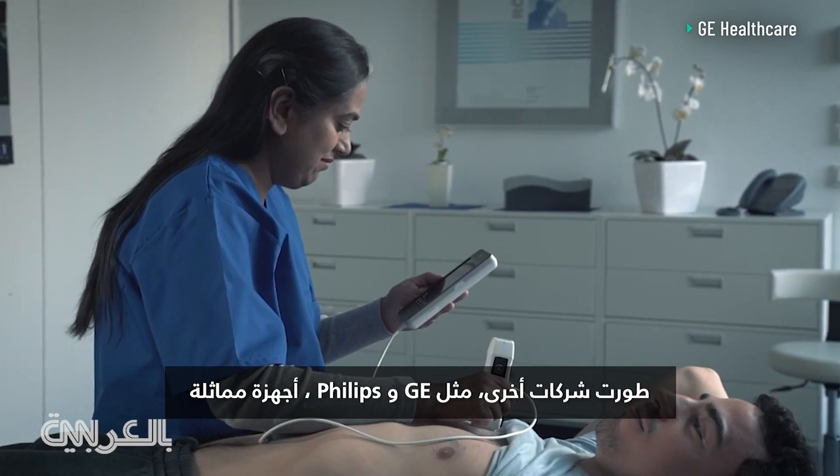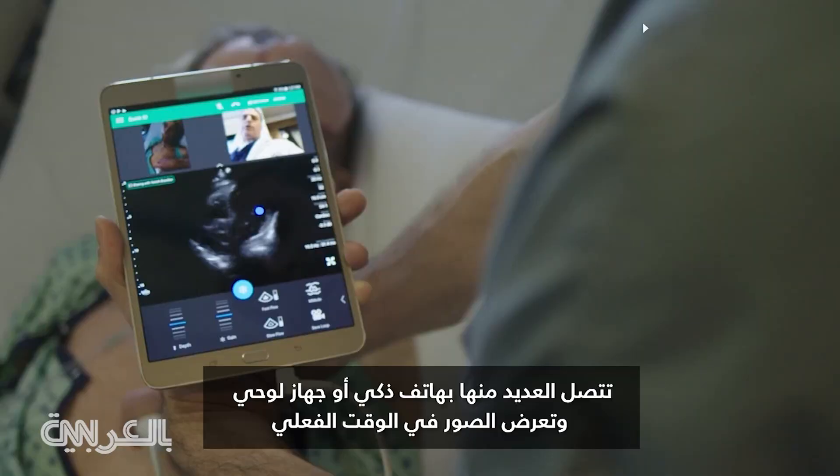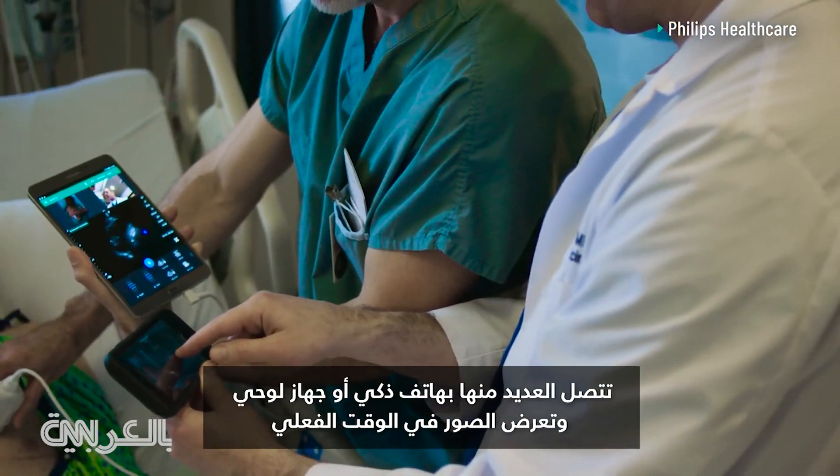Other companies like GE and Philips have also developed similar devices. Many of them connect to a smartphone or tablet and display the imaging in real time.